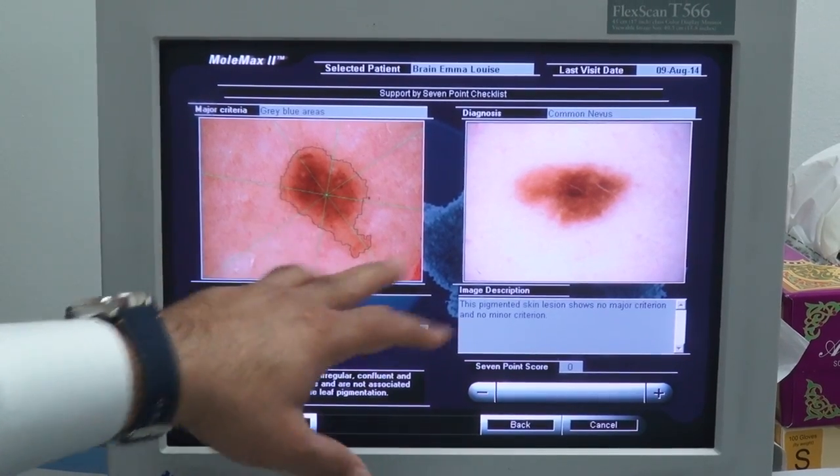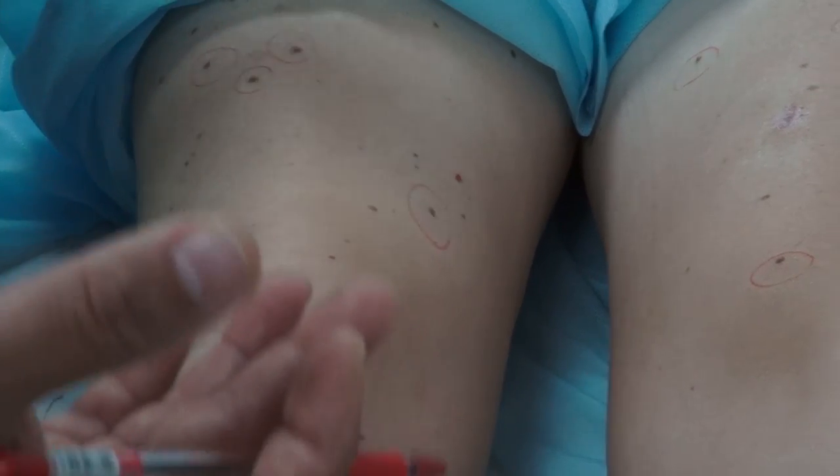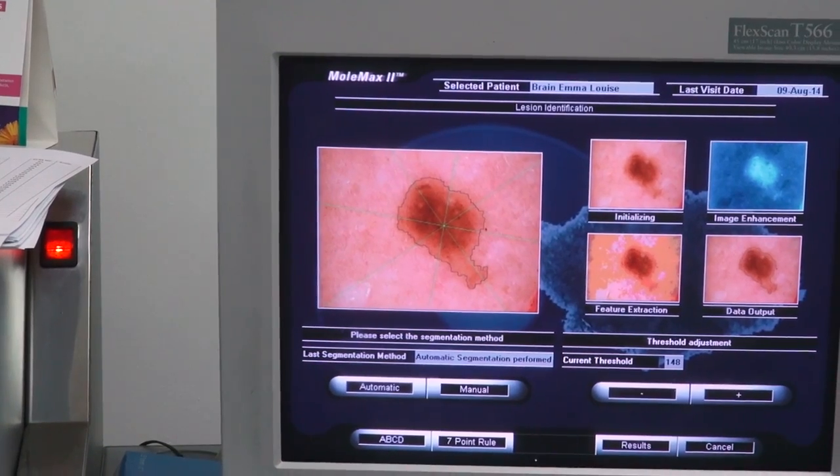I believe anything which looks different or new to you — either a change in pre-existing lesions or spots on your body, or something entirely new — if it doesn't disappear within a couple of weeks, not months, please see a dermatologist. If it's an ordinary inflammatory rash, it should disappear, perhaps with some creams, emollients, or moisturizer. If it's not disappearing, see a dermatologist.